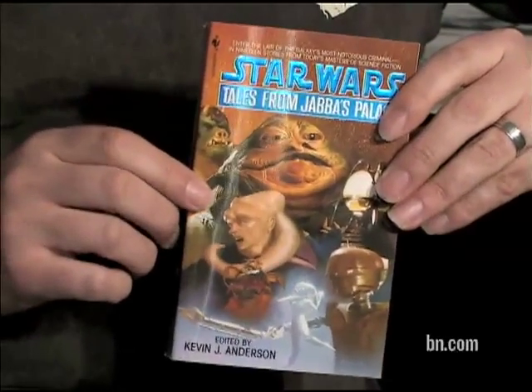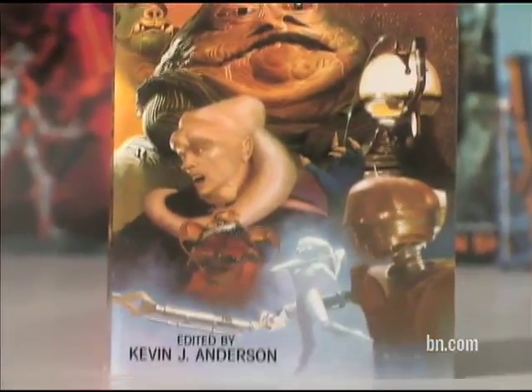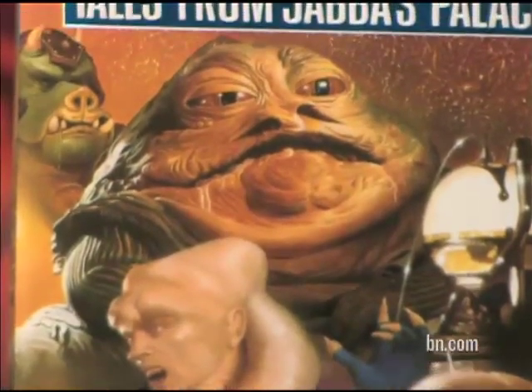This is called Tales from Jabba's Palace, and it's actually all about the aliens from Return of the Jedi. What's gratifying to me is this particular painting Lucas actually owns now — he actually bought the painting from me. So it was kind of like my painting went home, and there it still hangs in George's place. It's great.